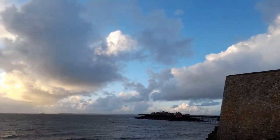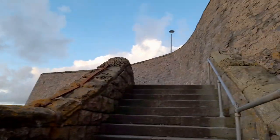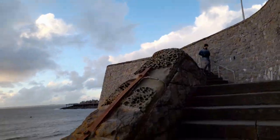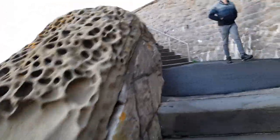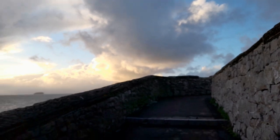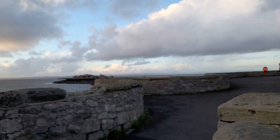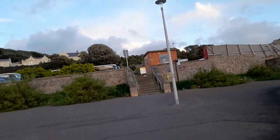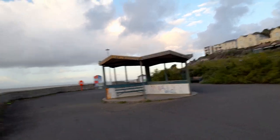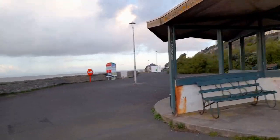I'm going to take you up the stairs to the top of this bit. This is all made of — there's a coach park up here, and a bit like a pavilion or some shelter where you can get some shelter, which is good.